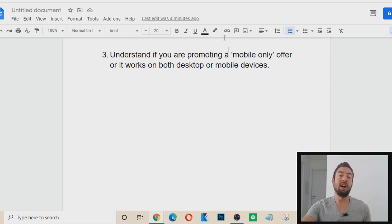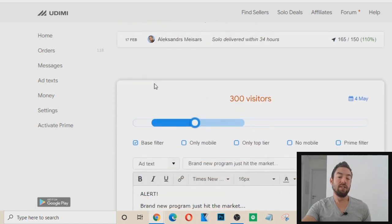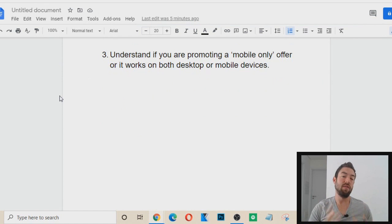If it only works on mobile, with Bing ads you can actually choose devices such as just mobile. On Udimi, which is a solo ads platform and a form of paid traffic, some vendors allow you to choose only mobile or no mobile if you just want desktop. You can actually do that, and now you're getting the type of traffic you want. When it comes to getting traffic that converts, it's all about getting the most high-quality clicks. We don't just want a ton of traffic — we want the right traffic.